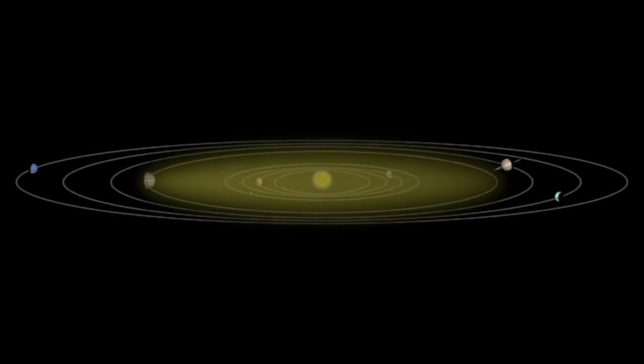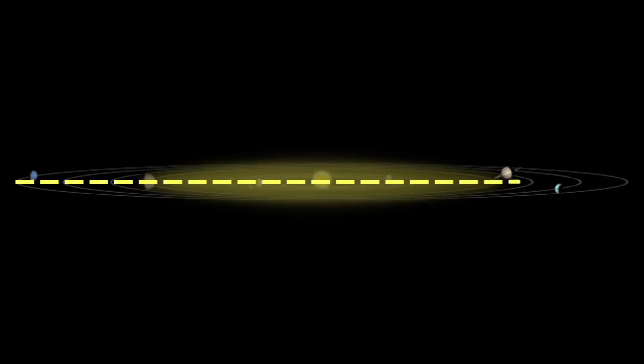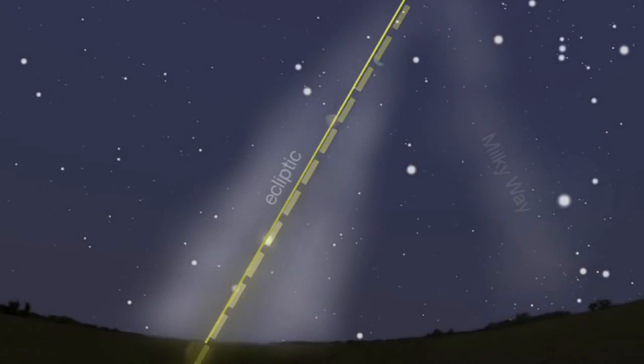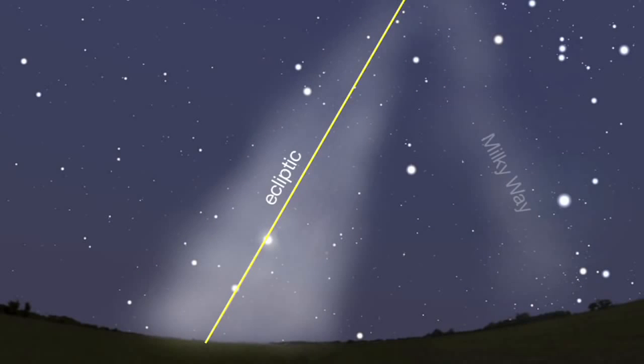Most of the material is located near the plane of the solar system, the ecliptic, the flat disk where the planets orbit. The zodiacal light is seen along the narrow pathway of this flat plane. When you look at the eastern horizon before dawn in autumn, the ecliptic is nearly vertical in the sky.